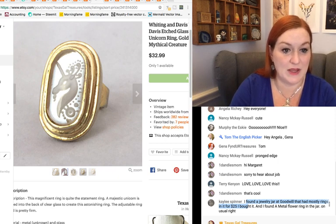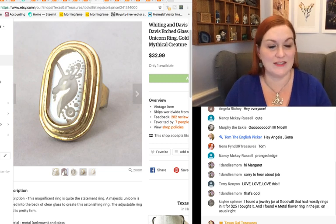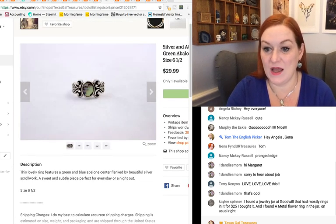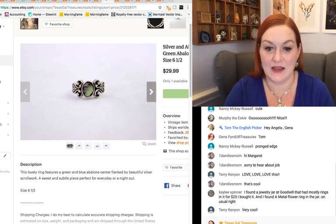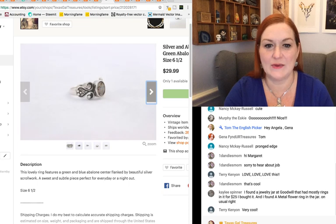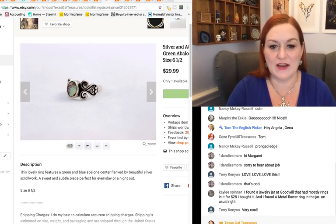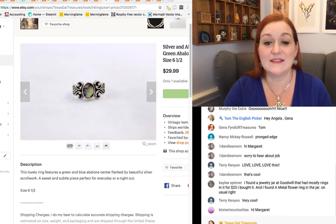A viewer says she found a jewelry jar at Goodwill that had mostly rings — very cool. When I find a jewelry jar with a lot of rings it's unusual, but I like it when I do. This is a silver and abalone ring that sold for $29.99. It did sit for a long time because abalone is not something I generally get a huge amount for, but this one sold for $29.99. It's still 30 bucks.